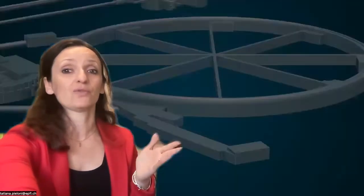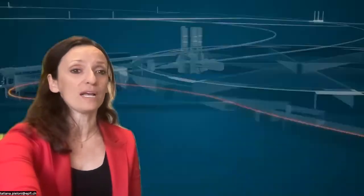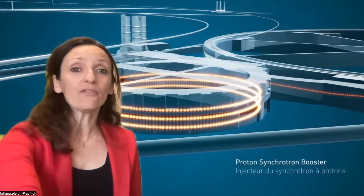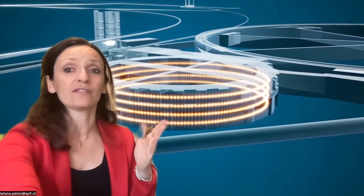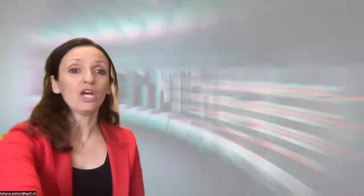Everything starts from the particle sources, where in particular protons are produced from hydrogen atoms. Then, a first linear machine, the LINAC4, accelerates them to an energy of 160 MeV. From the LINAC4, protons travel to the first circular accelerator, the PS Booster — four superimposed synchrotron rings that accelerate protons at every turn.